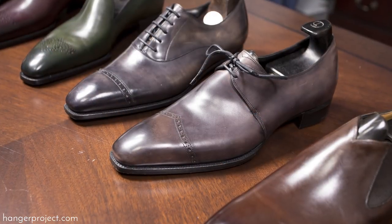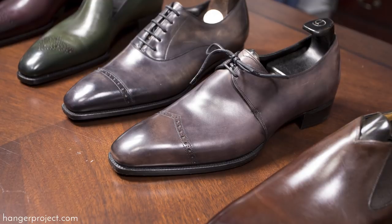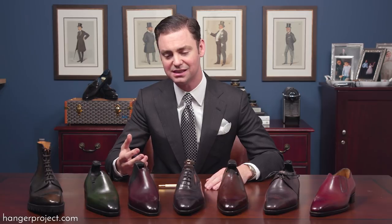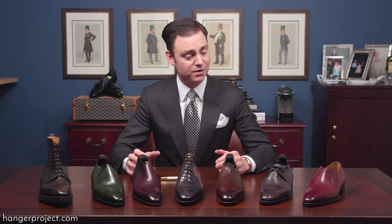Gazziano & Gerling created the Deco line to pay homage to the iconic designs of the 1920s and 1930s. Most of the classic footwear we see today is based off the rounder, fuller design of the 40s, 50s, and 60s, but the 1920s had some absolutely incredible sleek, sharp aesthetics. The Deco line was designed to showcase the exceptional craftsmanship coming out of Gazziano & Gerling, and they really do a fantastic job of that.